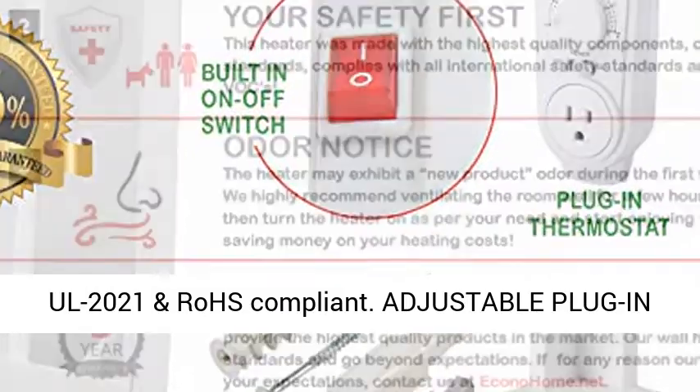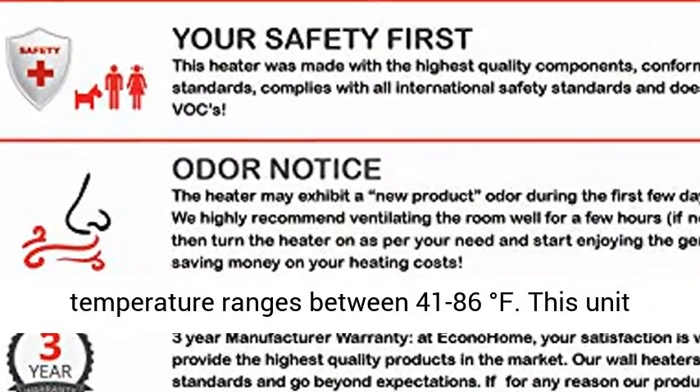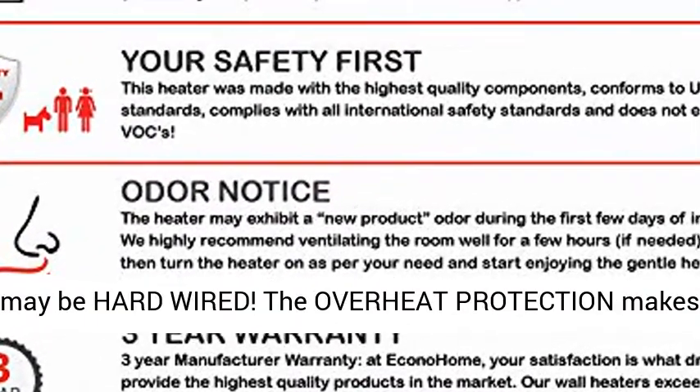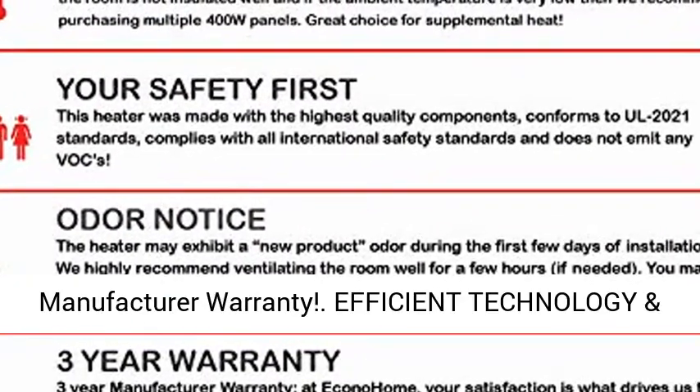Panel Heater Dimensions: 24x24x40. SETL Approved, UL 2021 and ROSE Compliant. Adjustable plug-in thermostat and heat reflector included, with temperature ranges between 41 to 86 degrees Fahrenheit.